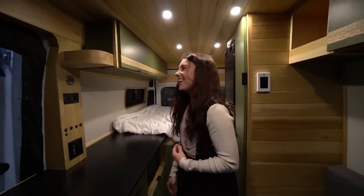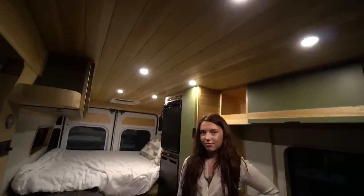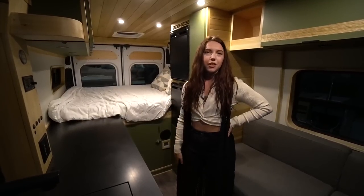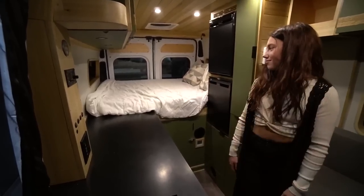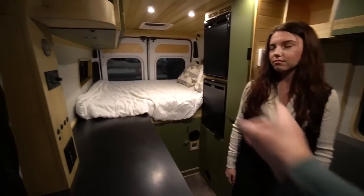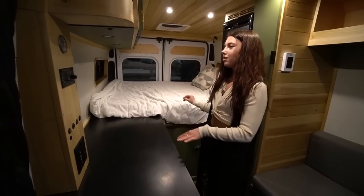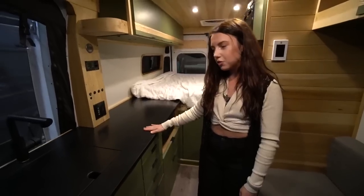The roof configuration includes dual fans for airflow - the client didn't want a skylight or other roof apparatus. The bed is a full size, approximately 48 inches. There are windows in every single panel, including the slider and both rear doors, so there's a lot of natural light throughout. The countertop is paper stone, a material Nomadic uses frequently.